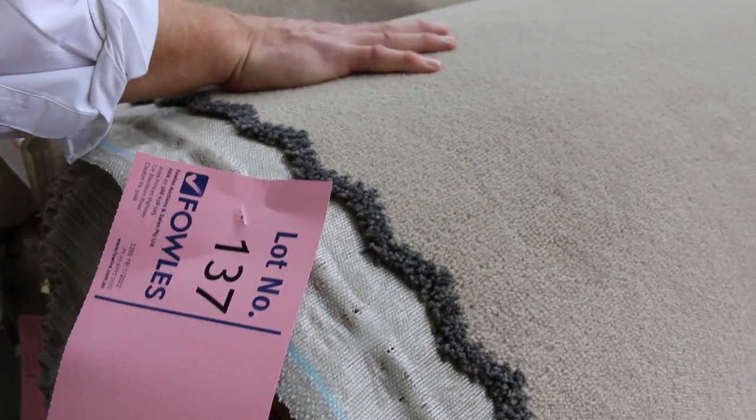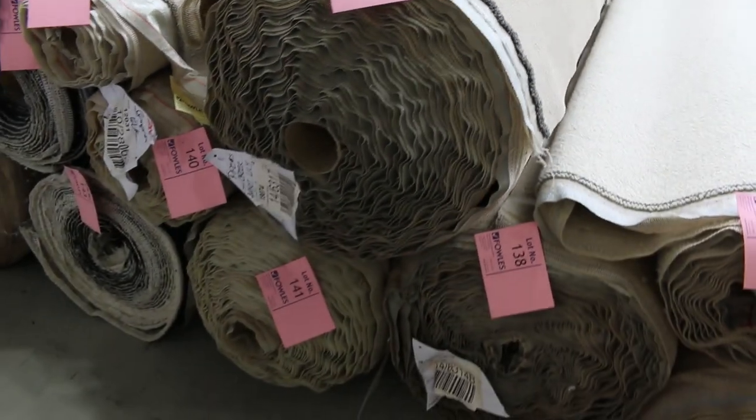There's a nice one there — a nice big beige-coloured solution dyed nylon plush pile, lot 137. I think there's a couple of those there, so a couple of house lots of that one. Nice looking carpet through here, and then we've got some really big rolls over the back.